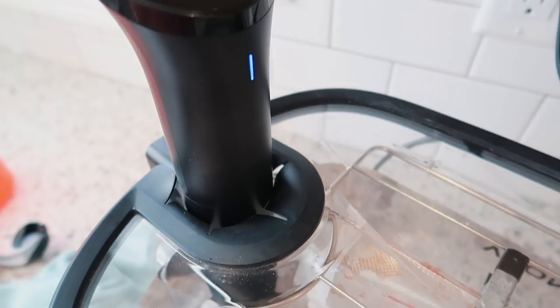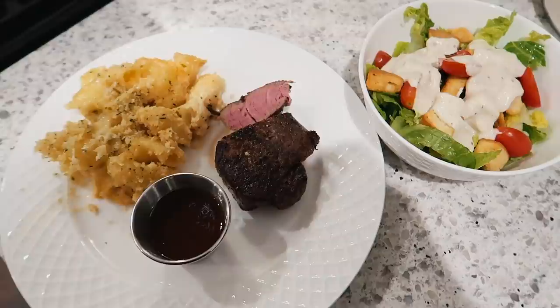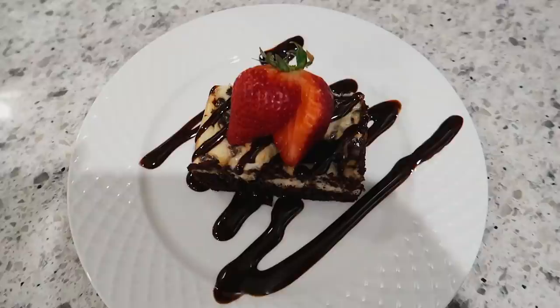We're going to be making some homemade Caesar salad, a really delicious baked steakhouse mac and cheese, and I'm also sharing how I cooked these Wagyu beef filet mignons. We're going to be having some wine and some dessert, all coming up in today's video.